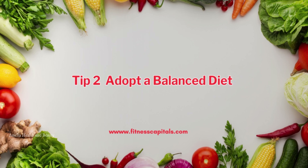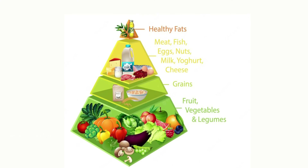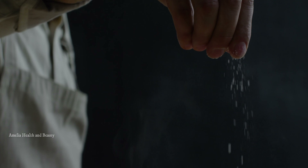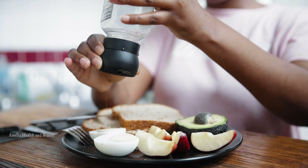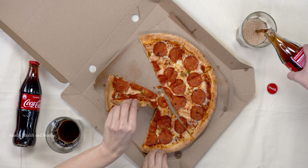Tip number 2 is to adopt a balanced diet. Opt for foods that are low in sodium and high in nutrients like fruits, vegetables, whole grains, and lean proteins. Be mindful of your salt intake, as excessive sodium consumption can raise your blood pressure. Consider reducing processed and fast foods, which are often high in salt and unhealthy fats.